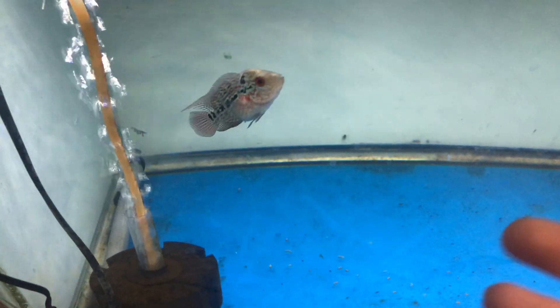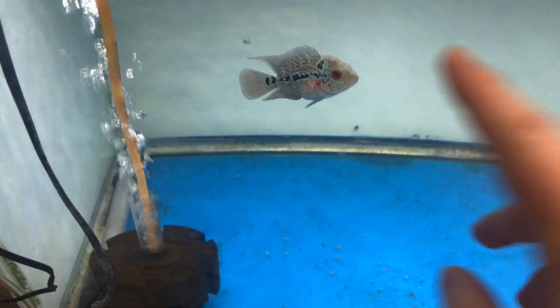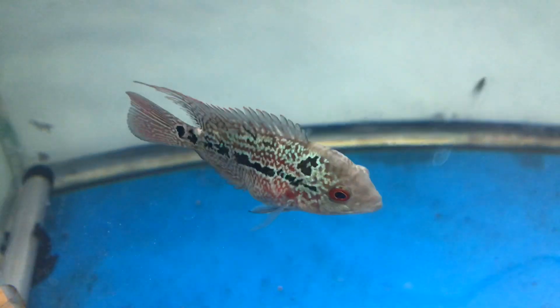I got this male and he started letting me hand feed him. He's already shown an amazing personality and his coloration — like, holy moly, look at those pearls. And the forehead — I couldn't stand the thought of giving him away. So this is kind of the newest male I've got.